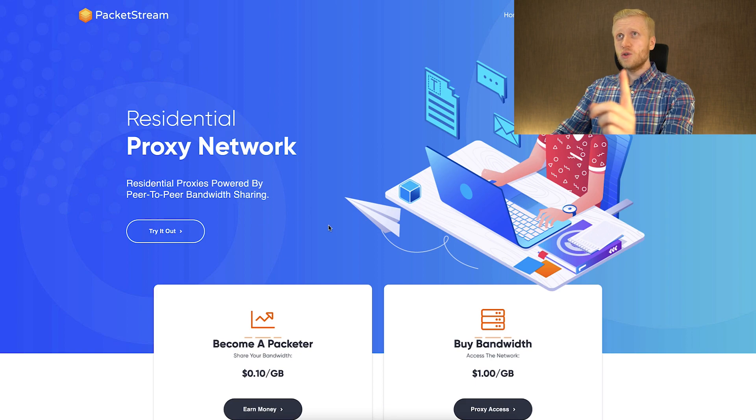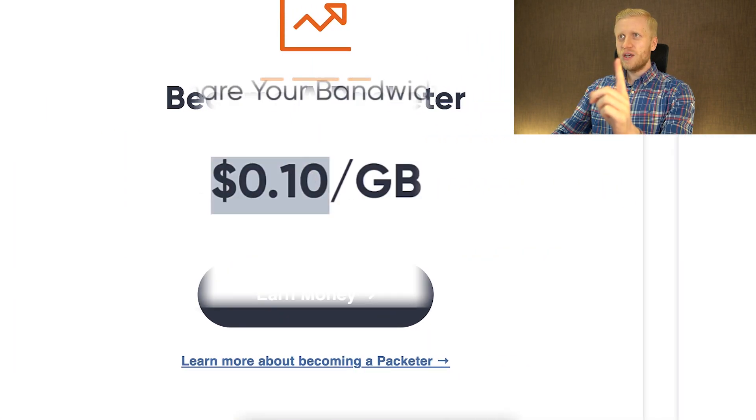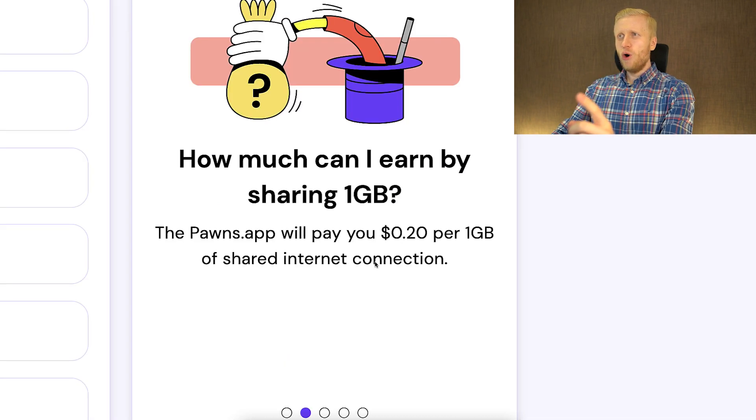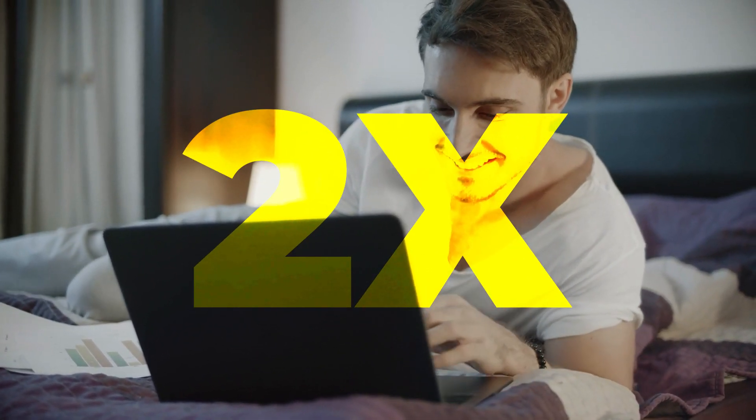Here you can see the difference I was talking about: on Packetstream they will pay you only 10 cents for a shared gigabyte, while on Pawns app they will pay you 20 cents per gigabyte. So Pawns app pays you twice more money than Packetstream.